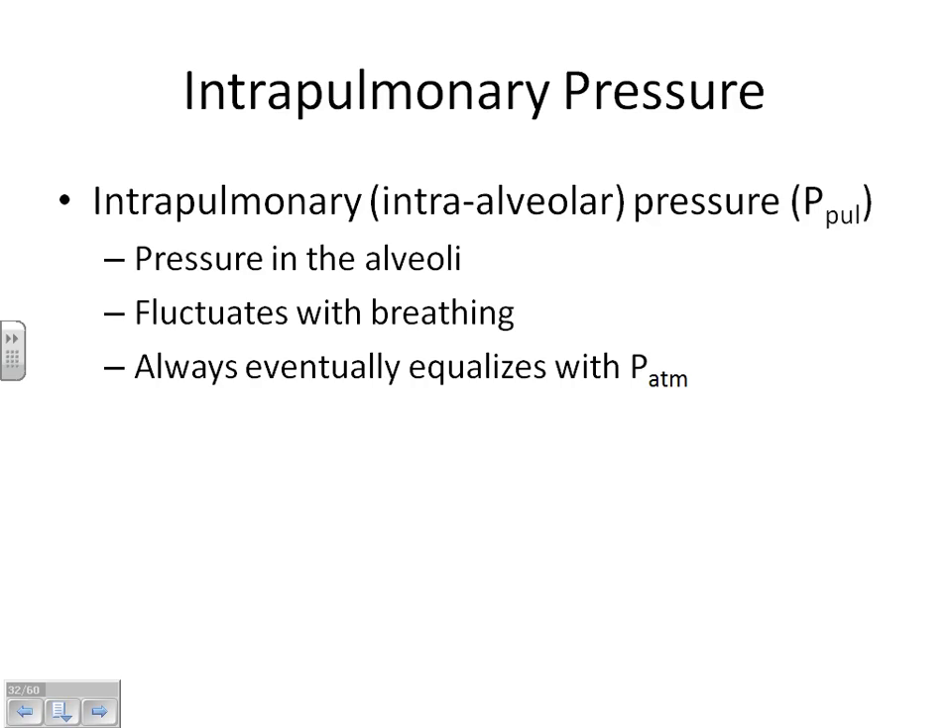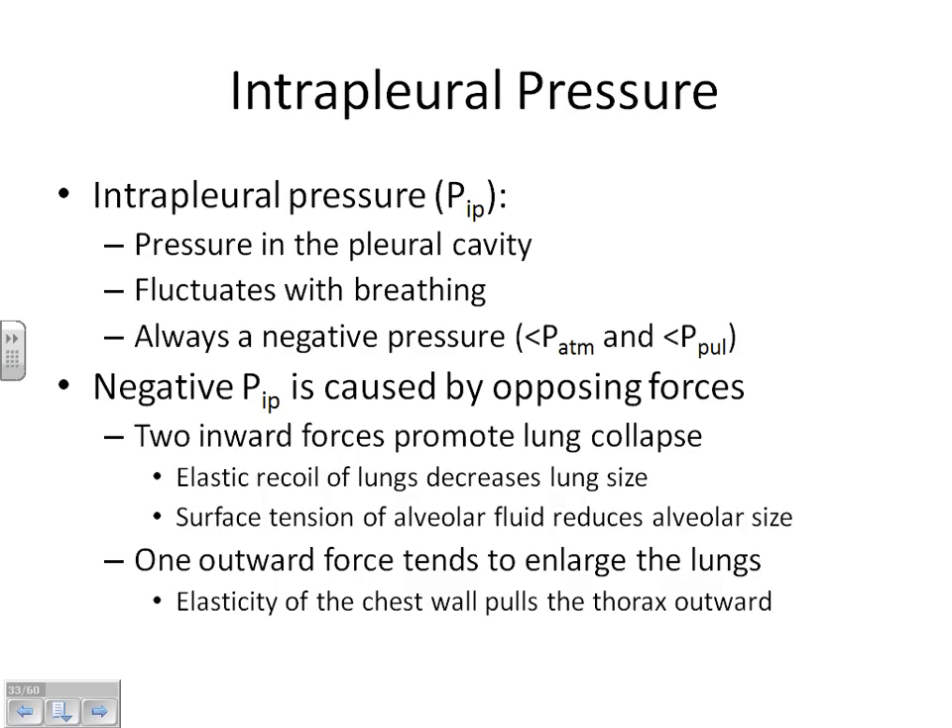What our lungs are constantly trying to do is equalize with the atmosphere. It's okay for our pulmonary pressure to equal our atmospheric pressure as long as one other pressure — the intrapleural pressure — is always maintained. As long as the intrapleural pressure is negative, we're good. If you stabbed yourself with a knife, you'd go through the pleural membrane — the intrapleural pressure is outside the lungs in the pleural cavity. By keeping that a little negative, it allows us to keep our lungs blown up so we can change the pressure in them.